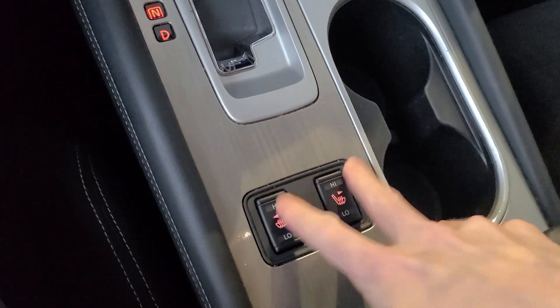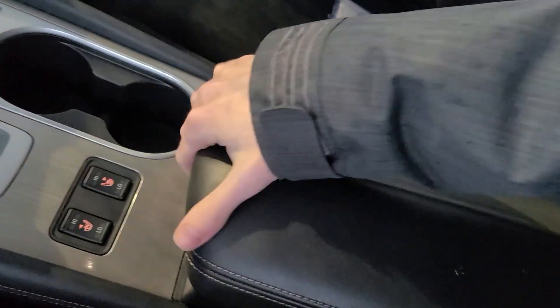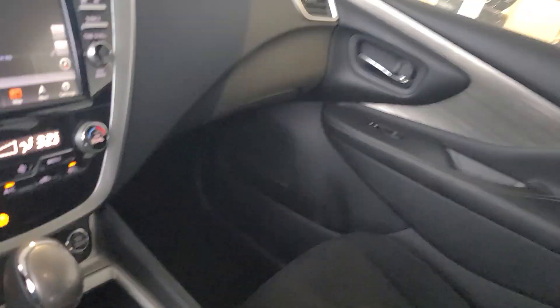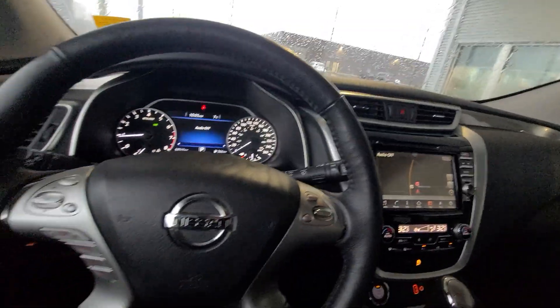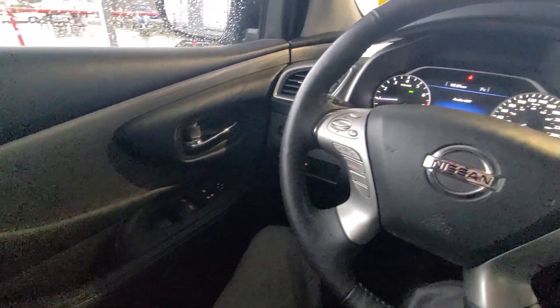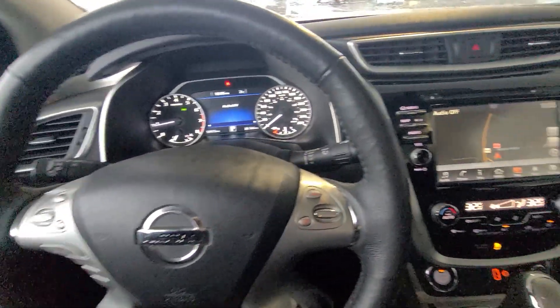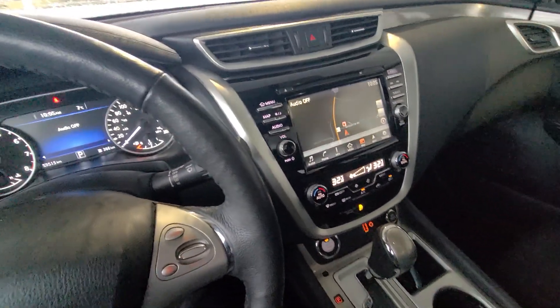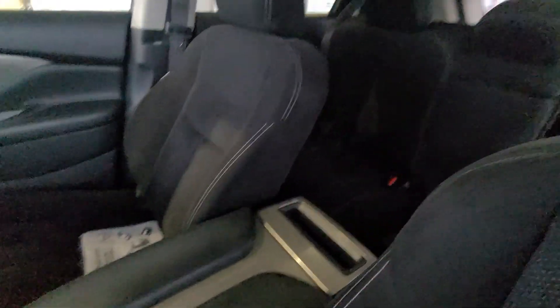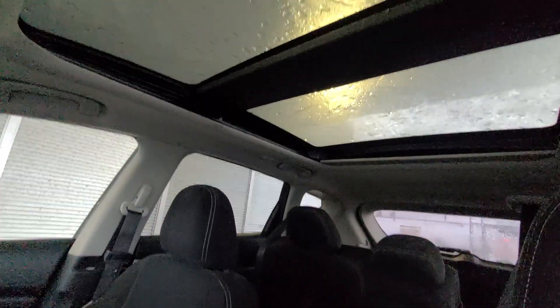Again, we've got our heated seats there and a nice big center console on this one. I'll open up the sunroof quickly to show you that as well, and do a wide angle pan of the whole vehicle. That's about everything — there is a dual panel sunroof up there.